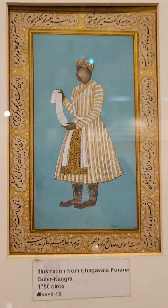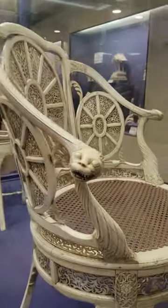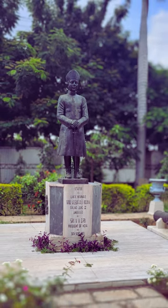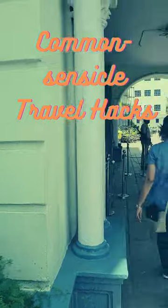At least two of the big screens attempt a multimedia approach, and it is nice to witness this quirky thing as a whole group, despite being shooed away by guards if you get too close. Thank you for learning about the Salarjung Museum, and thank you for listening to Common Sensical Travel Hacks.